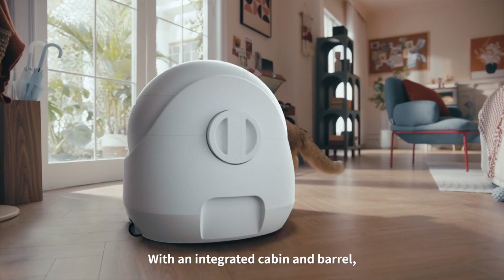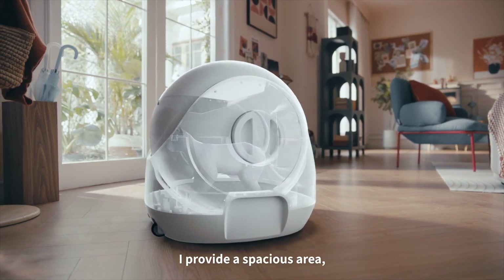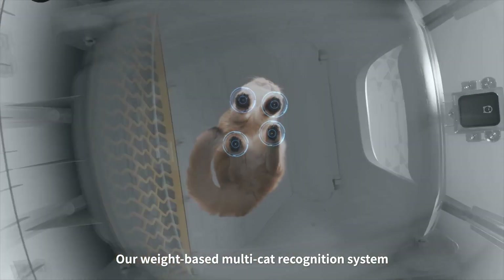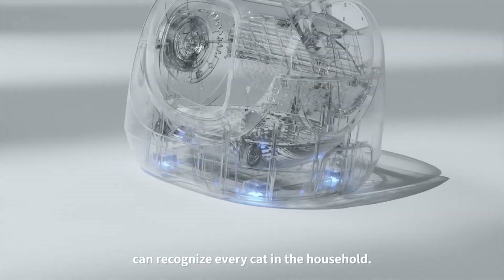With an integrated cabin and barrel, I provide a spacious area allowing cats to move freely and comfortably. Our weight-based multi-cat recognition system can recognize every cat in the household.